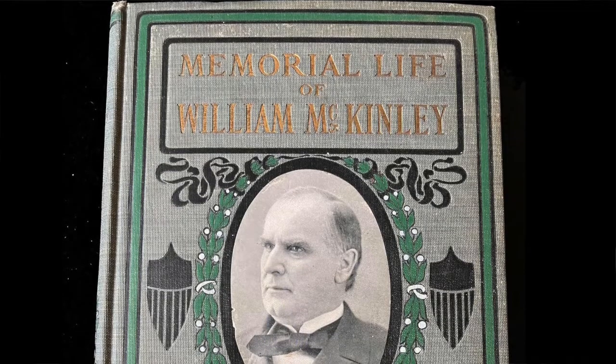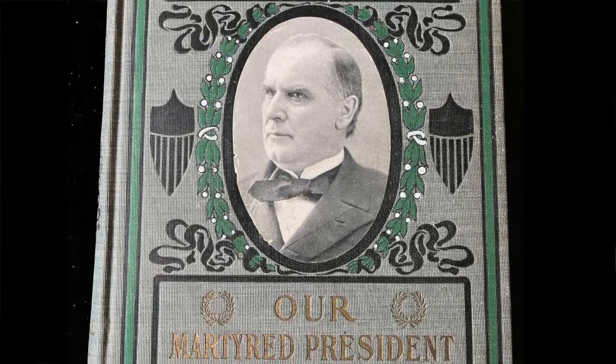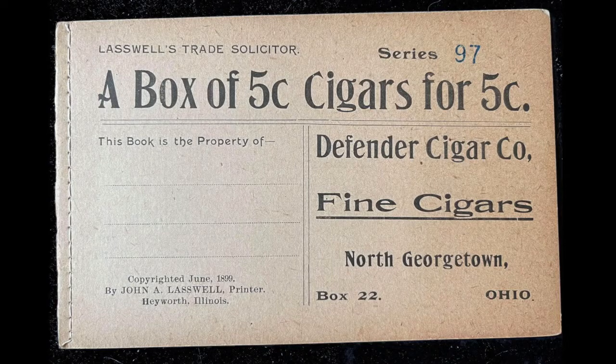Lastly, this is really fascinating. This book is 'The Memorial Life of William McKinley,' published after his assassination. You see these kinds of books a lot — they also did one for the Titanic, one for the Johnstown Flood. They capitalized on a national tragedy and published these books. They show up quite often but look very interesting. Inside this one I found something I've never come across before — it's a box of five-cent cigars for five cents.